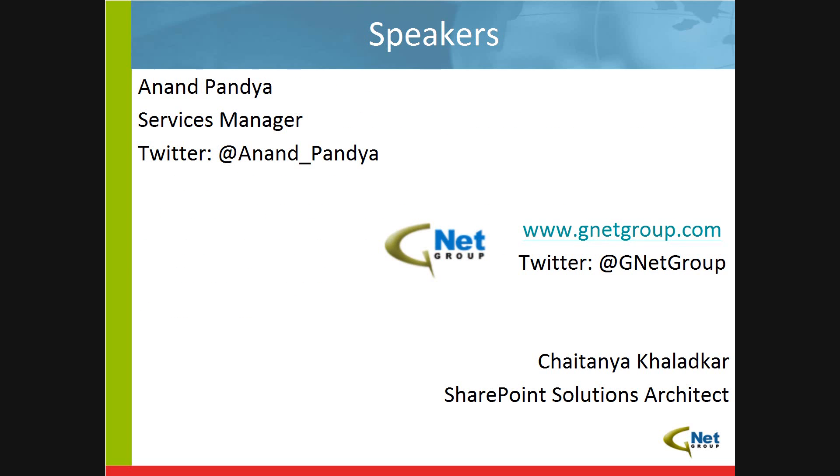I want to introduce myself. My name's Anand Pandya. I'm the service manager for GNET Group in our South Central District, involved in guiding and architecting our projects in the South, as well as working with the folks up north on our internal projects and constant development. Our other speaker today is Chaitanya Khalidkar, who you'll hear from in a few minutes. Chaitanya is GNET Group's senior SharePoint architect and, as we like to call him, our all-around miracle worker.